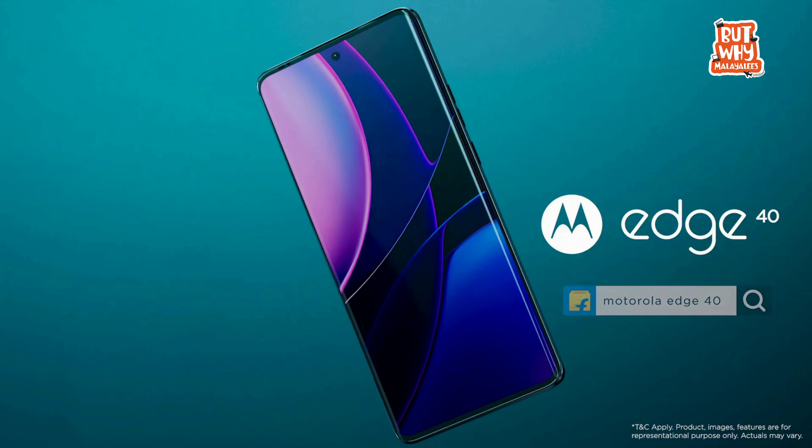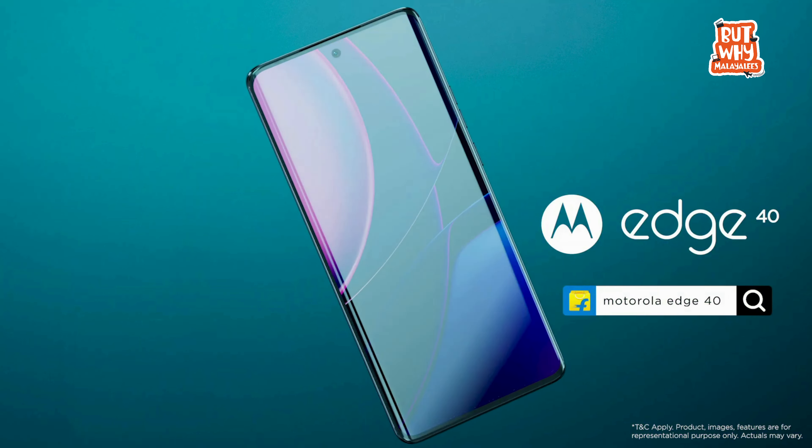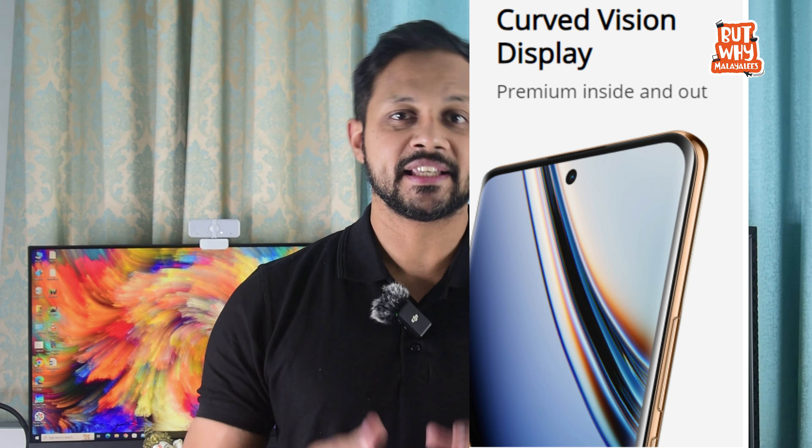For the display, the Moto Edge 40 has a P-OLED display, while the Realme 11 Pro Plus has a 6.7-inch AMOLED display. Realme has a slightly bigger screen compared to Motorola, but Motorola has a better refresh rate at 144Hz compared to 120Hz in Realme.